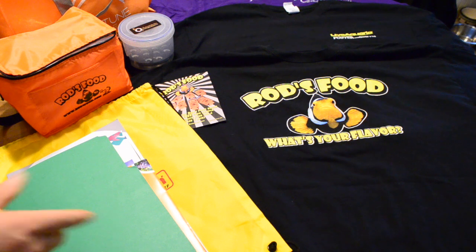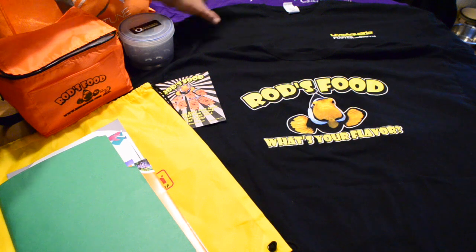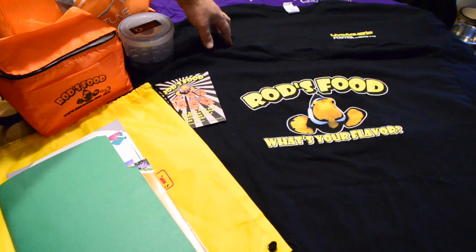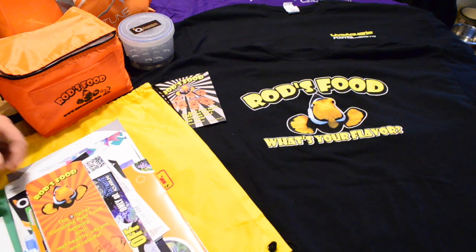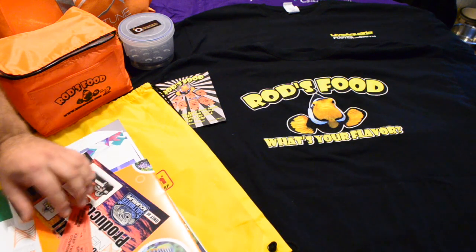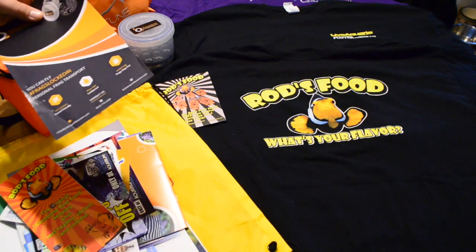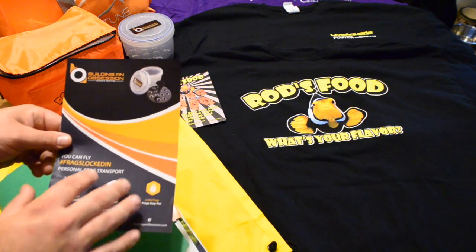I got quite a few shirts, actually a lot more than I expected. The purple one is from Coral Vue, and then I got a Doctor Foster's and Smith and a Rod's Food shirt. I also got a lot of information that I haven't really even gotten through yet, plus some raffle stuff that I'm going to be digging through and probably blogging about on the website from time to time.